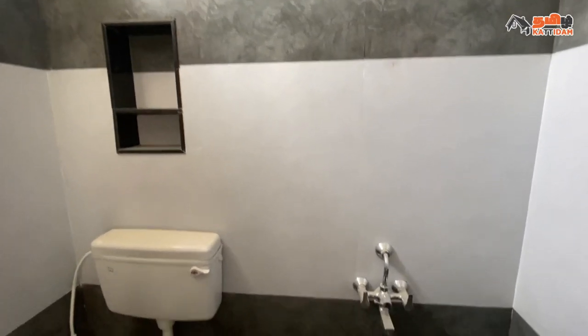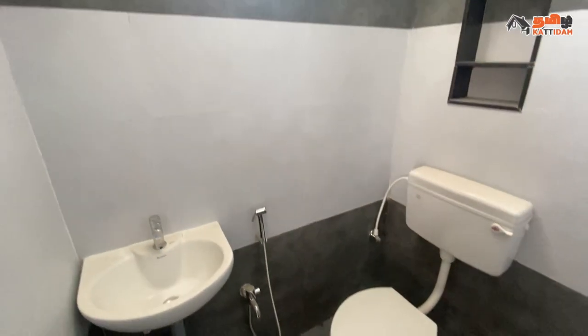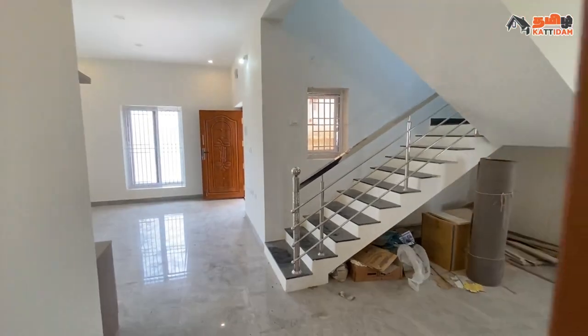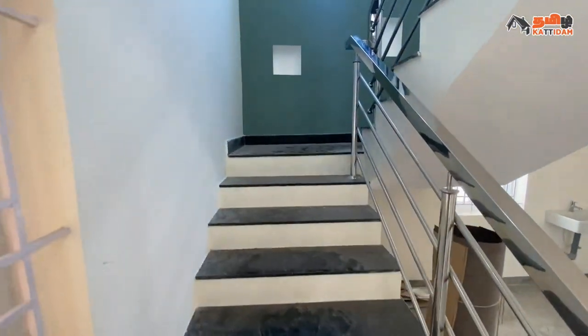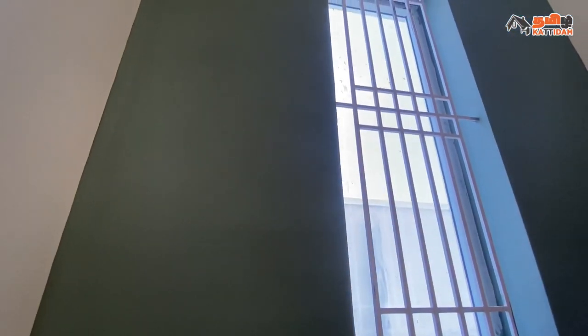Here is the first floor. Here is the staircase in the dining area. The steps are granite with metal handles. The side walls have lights, ventilation, and windows.